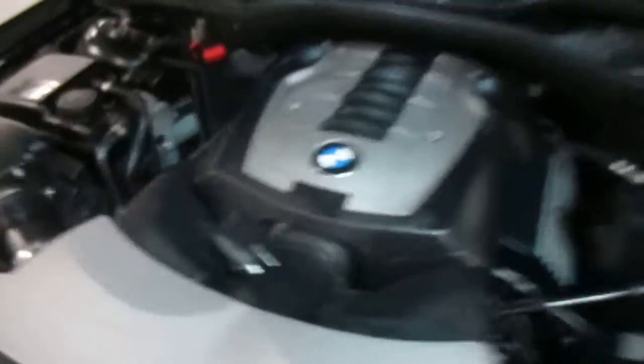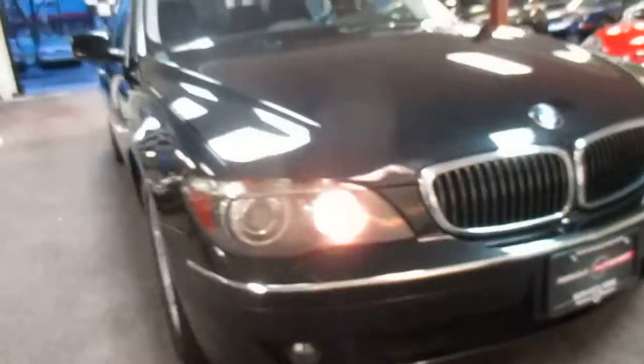This is our video walk around of our 2008 BMW 750 Li. Very low mileage car and it's in excellent condition.